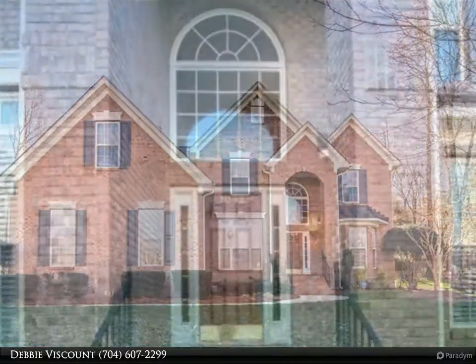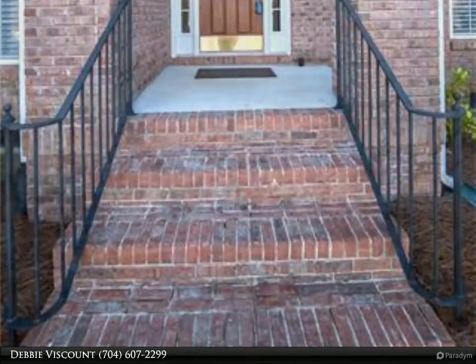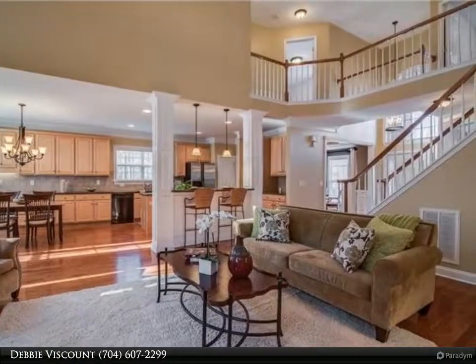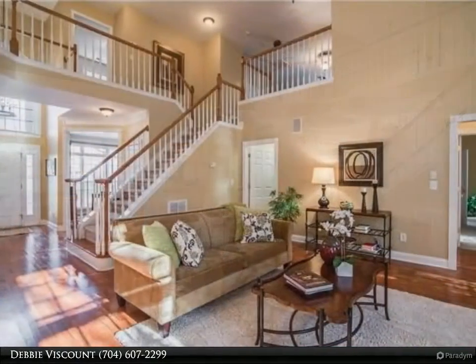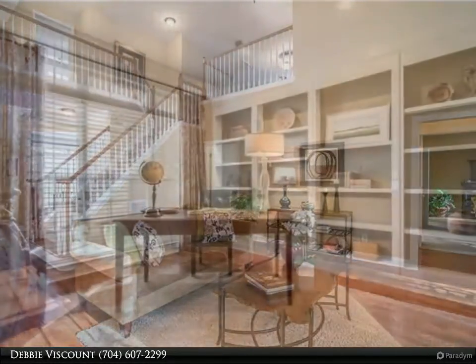Inside you will find a warm and open floor plan, site-finished hardwoods on the main level, tons of moldings, tray ceiling in the formal dining, wonderful office and formal living room with built-ins, huge kitchen with tons of countertops and cabinets, island with gas cooktop.